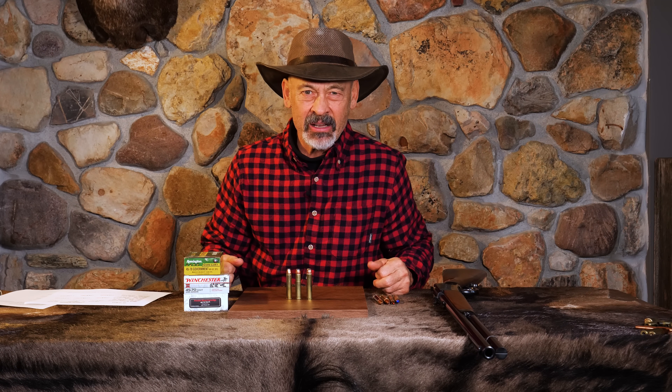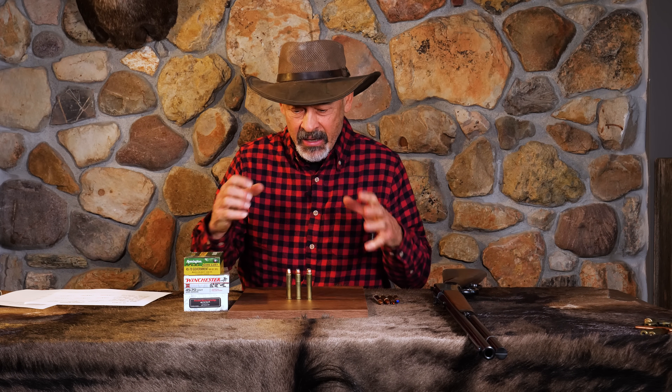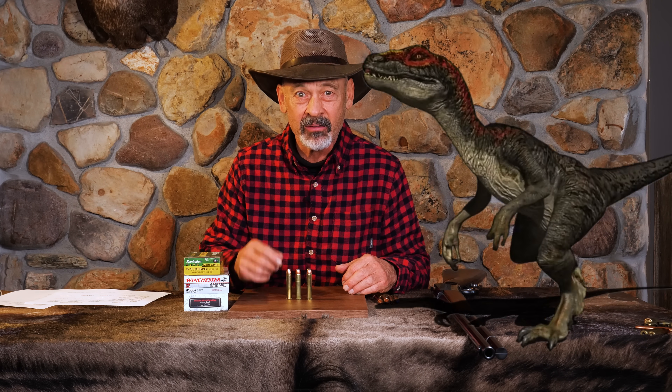The powerful .45-70 Government Cartridge — the United States Military round starting in 1873. It is an absolute powerhouse hunting cartridge, recommended for everything, including dinosaurs.